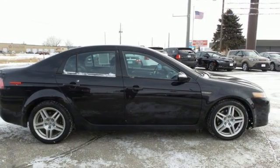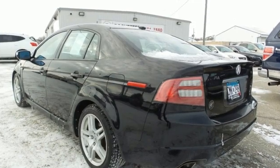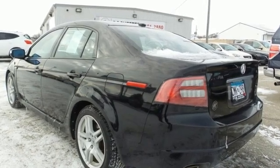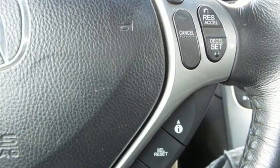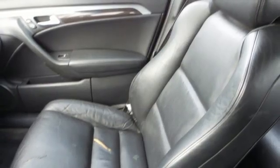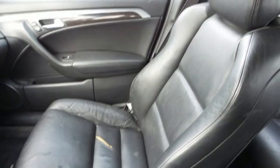New car test drive report: its powerful 3.2 liter V6 engine, nicely balanced suspension, rigid structure, and classy good looks make the TL a serious contender in both the near luxury and compact sport sedan categories.